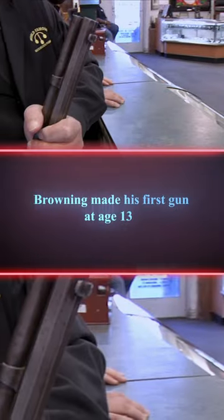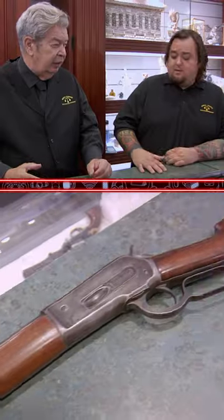There were many variations and many models used in the West. It was called the elephant gun. So you're telling me this gun could take down an elephant? Yes. Wow.